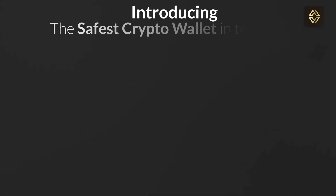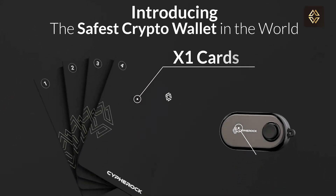Hello there. Let's discuss the four powerful use cases of the Cypherock X1 hardware wallet. Let's start with the most fundamental use: the Cypherock X1 as a secure cold wallet.